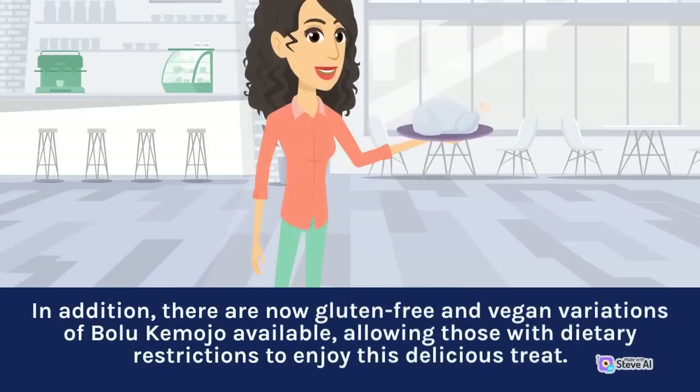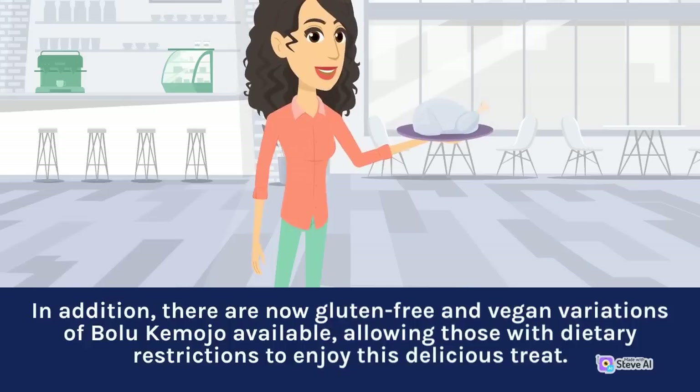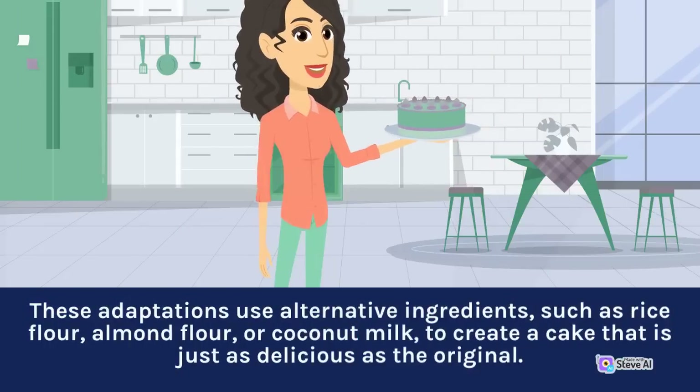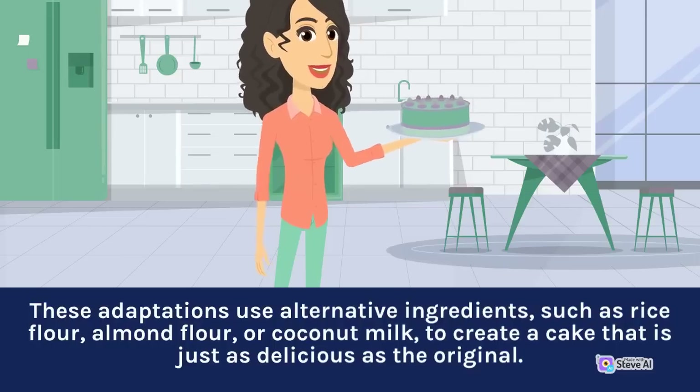In addition, there are now gluten-free and vegan variations of Bolu Kemojo available, allowing those with dietary restrictions to enjoy this delicious treat. These adaptations use alternative ingredients such as rice flour, almond flour, or coconut milk to create a cake that is just as delicious as the original.